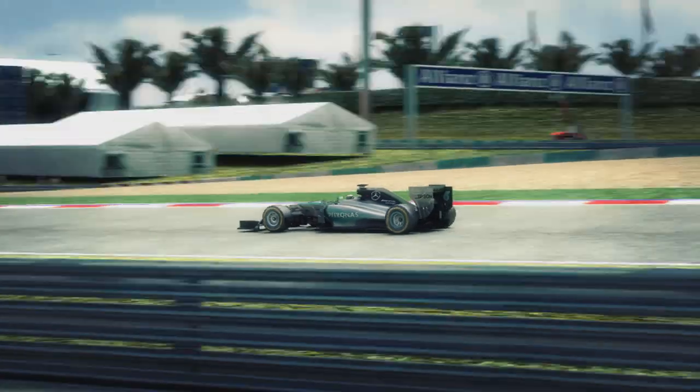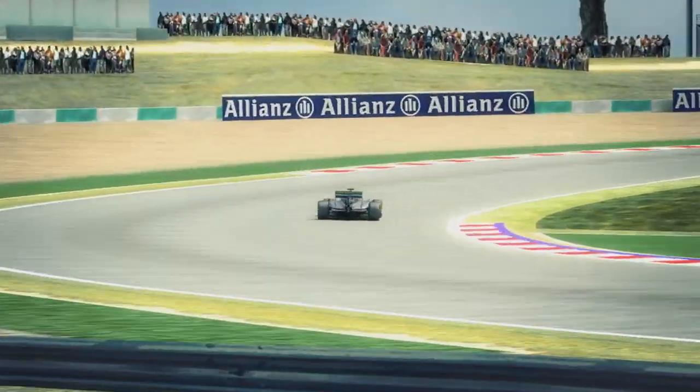This circuit is incredibly tough. Obviously the ambient temperatures make it difficult for the tyres, the car, and also for the driver. But it's a real good combination of a couple of slow speed corners but mostly medium and high speed.